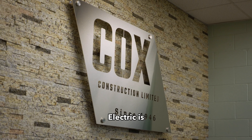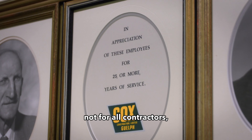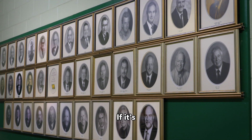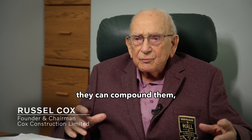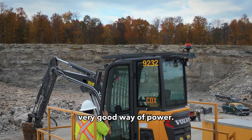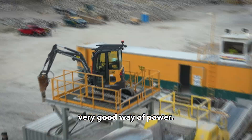The electric is not for all contractors, but if it's something that's close together and they can compound them, it makes a very good way of power.